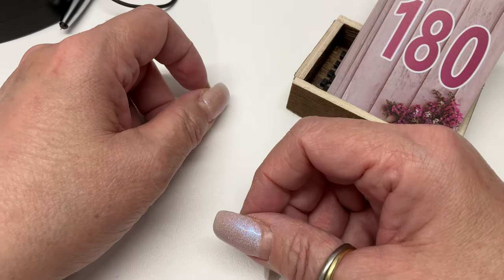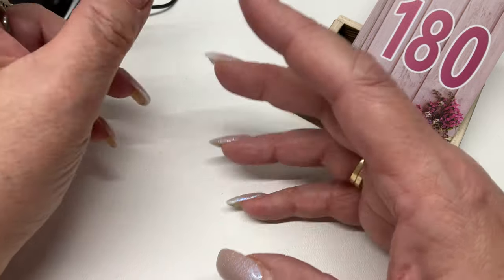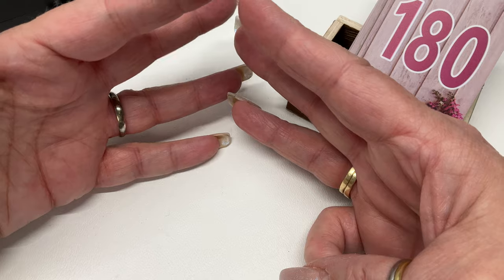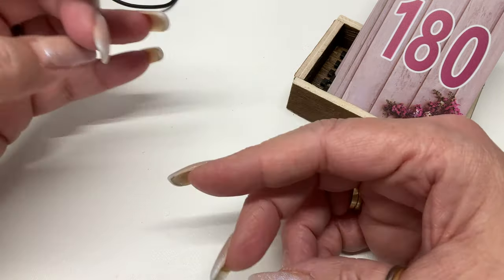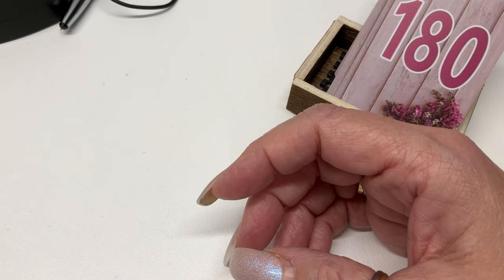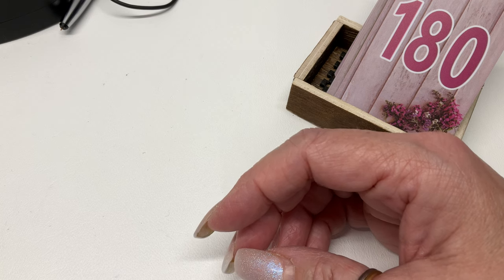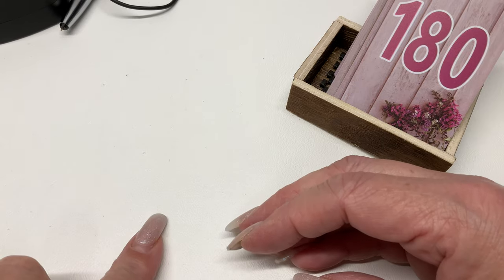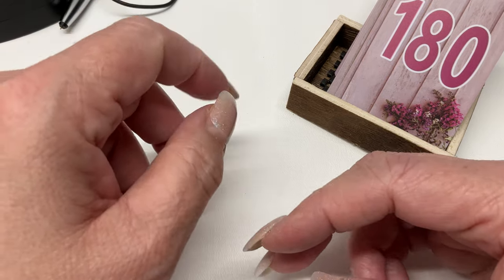Hey guys, it's me Julie, back with another video. We're gonna do a little bit of this and a little bit of that. I've got our three dollar bin from the 12 days of Christmas, the eight dollar bin, some bins marked with an 'O' — my system for 'other' from back in the day, like four years ago. We'll look at those and hopefully not have to put them away.